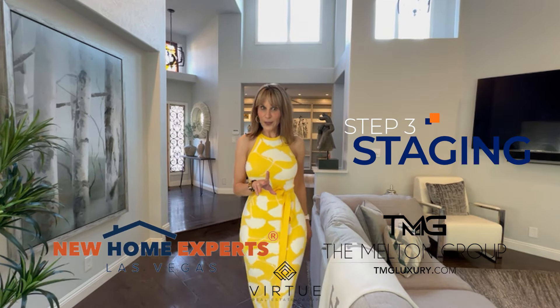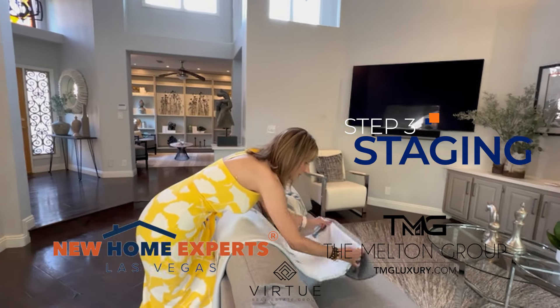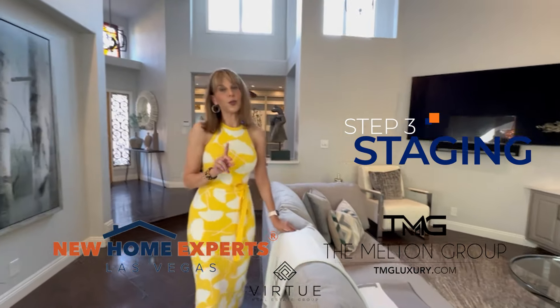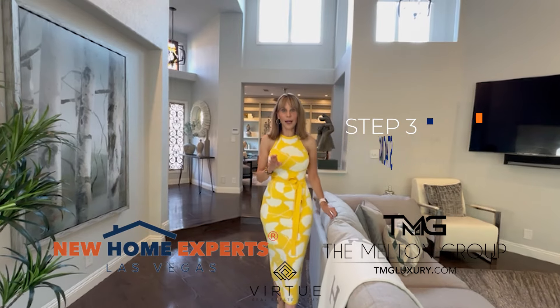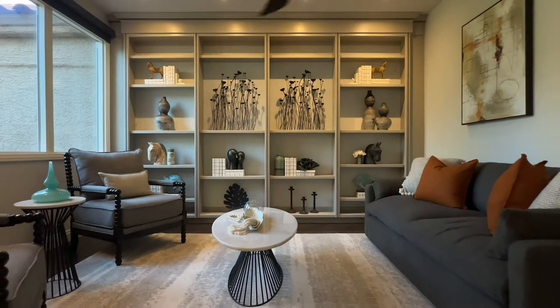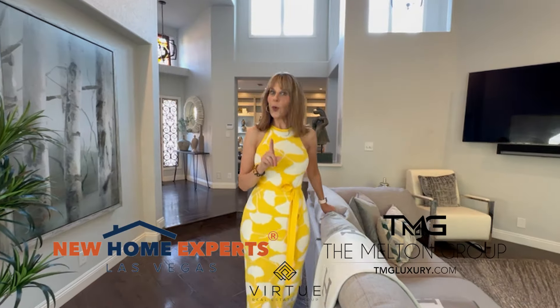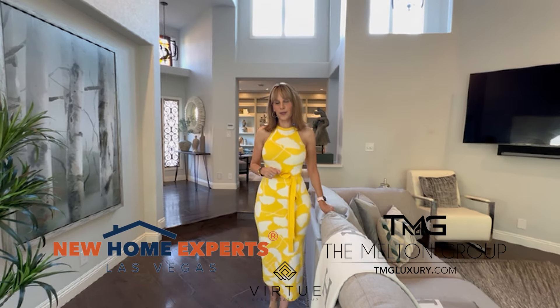Number three, one of my favorites, is staging. One of the things we're going to help you do is decide what level of staging you might need. It might be as simple as bringing in a few extra furniture pieces, or perhaps you need the entire house staged. That is something that my sellers won't pay for until close of escrow.